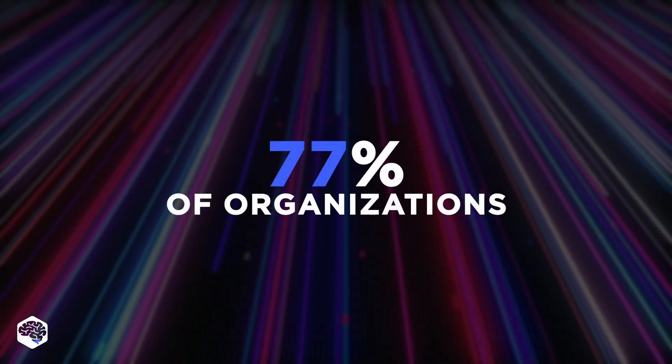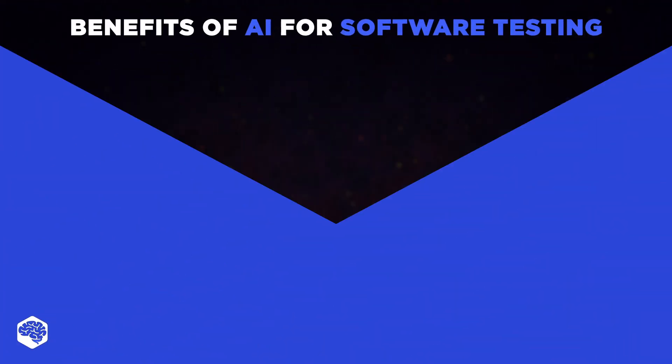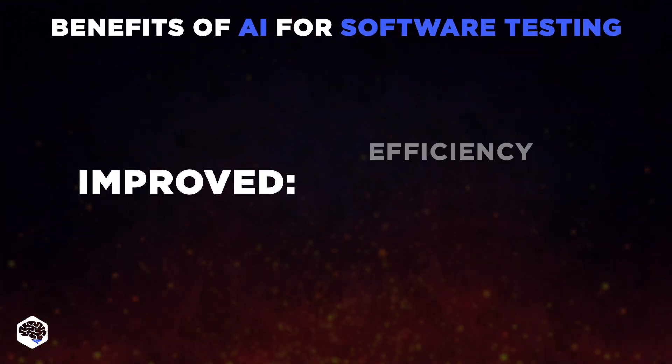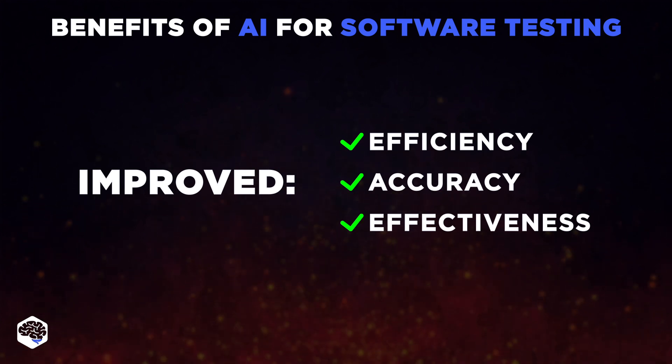According to data, 77% of organizations consistently invest in AI for QA purposes. And in doing so, they improve testing processes' efficiency, accuracy, and effectiveness, giving an extra layer of flavor to project excellence.